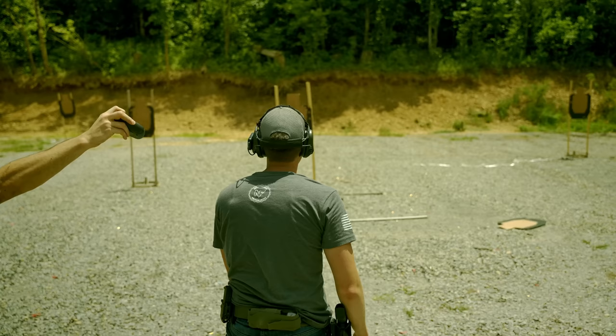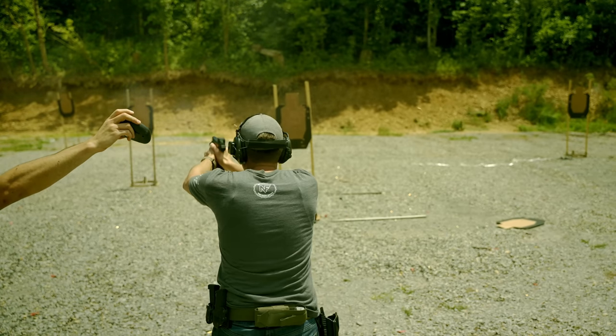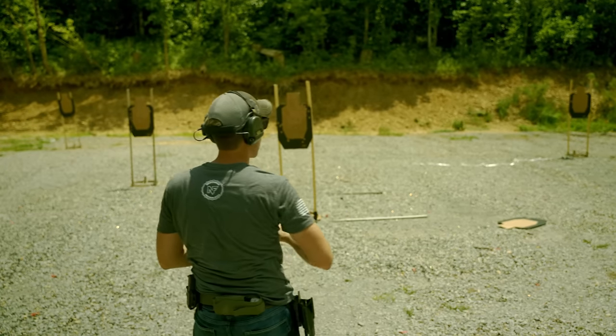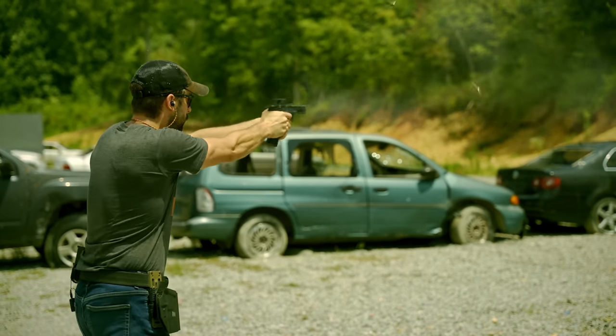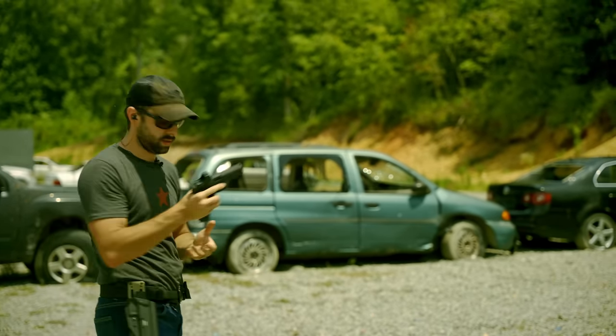Three-forty — cleaned up that delta. Three-seventy-six. Horrible grip. That was aggressive. I think they were all hits, but not pretty. Two-ninety-two.